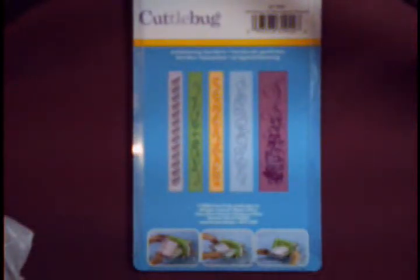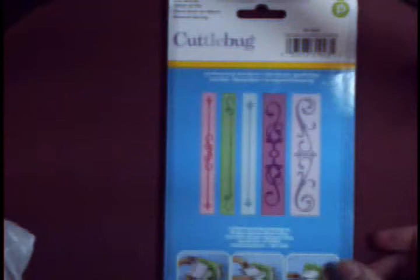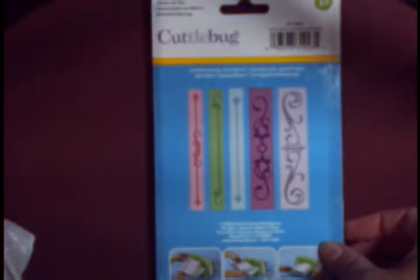I picked up the Cuddlebug embossing folders. They are the ones that are the edges for cards — mostly cards. There's the back. Here's another set of the embossing folders for the edges of the cards. Each one of those were $6.95.